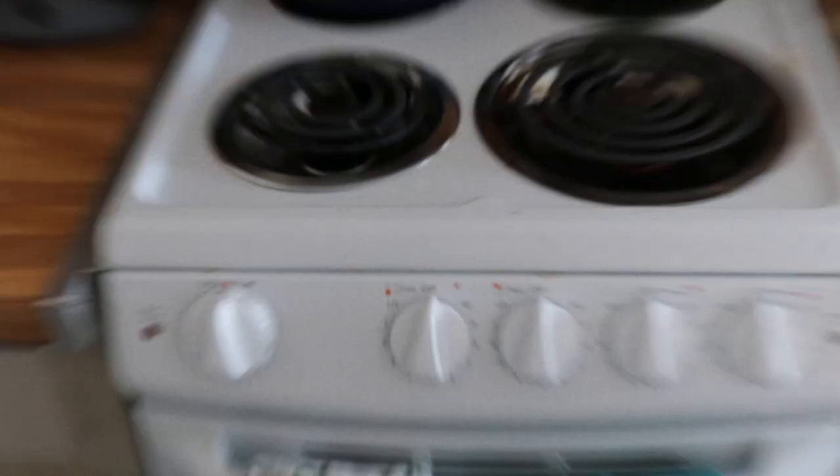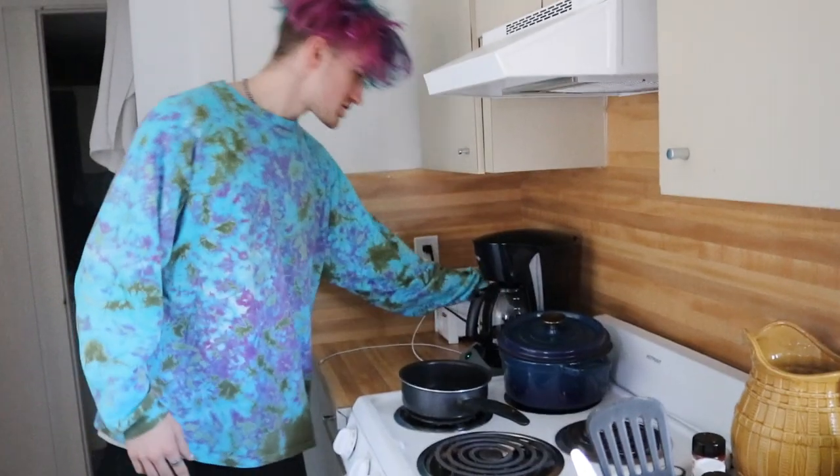Now look over here — this is the sink. There's dishes in there; most of the time there's dishes in the dish rack. There's cabinets. This is the oven. Coffee maker. French press maker.